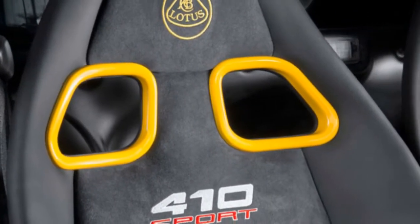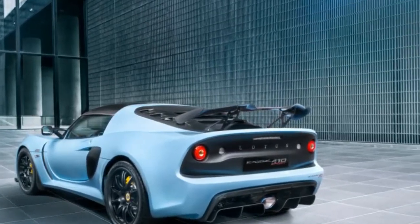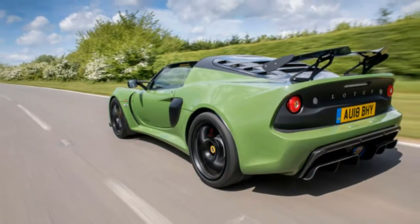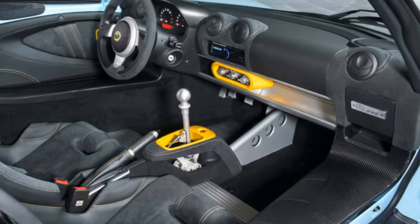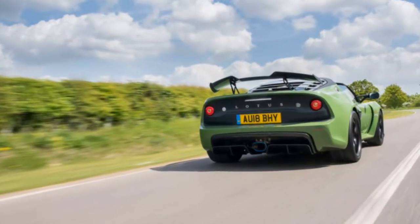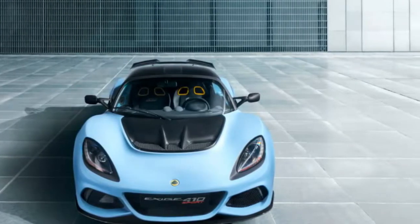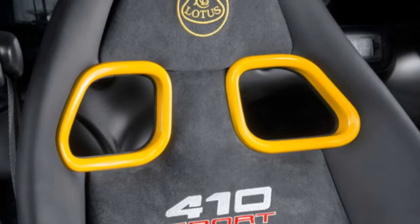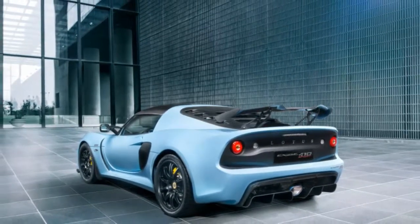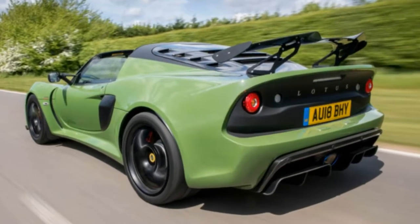Despite the fact that it's still based around essentially the same extruded and reinforced aluminium tub as each other Elise and Exige of the previous 20 years, it's picked up power, torque and performance to the point where it demonstrates circuit pace that'll have 911 GT3 owners watching their mirrors. Since going from a 1.8-litre four-cylinder to the Evora-derived 3.5-litre supercharged V6, the Exige has evolved into a legitimate speedster, some way removed from its lightweight roots and punching harder with every iteration. And there have been a couple.